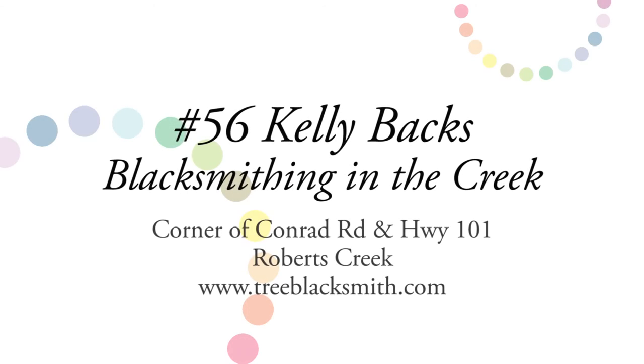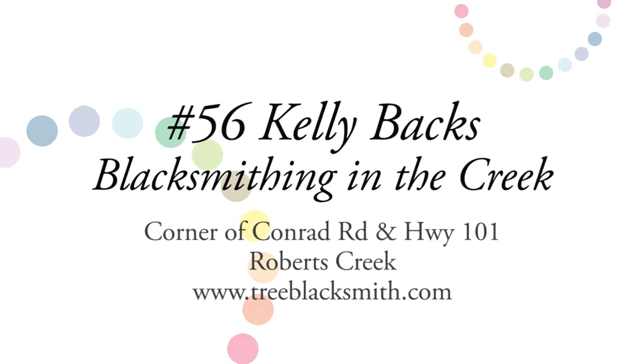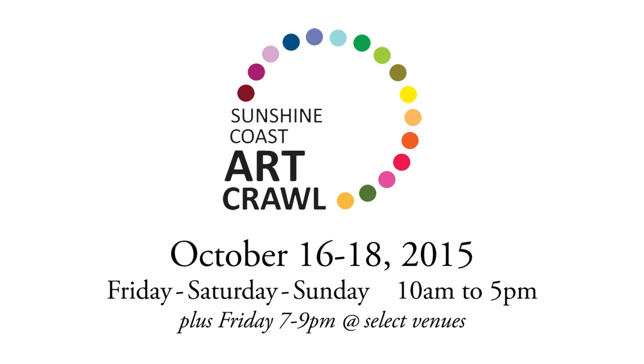I look forward to showing my craft this October and I'm looking forward to explaining what it is that I do. Come by and check out my forge and have a great art crawl. I'll see you next time. Bye.